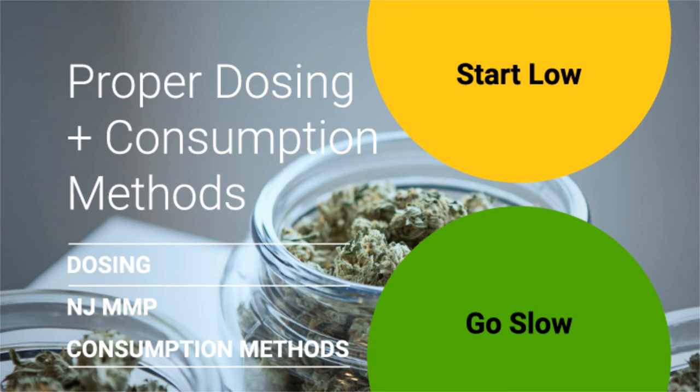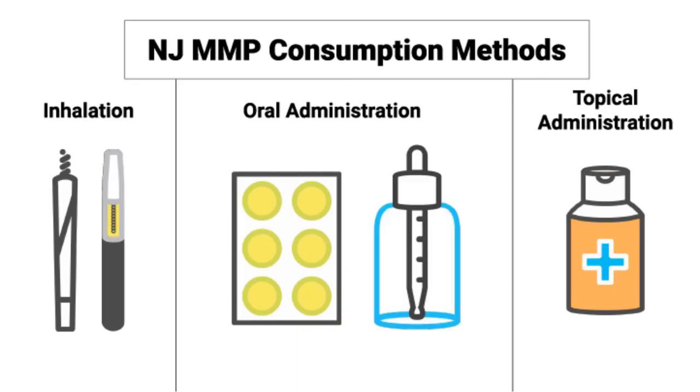The next thing we want to talk about is proper dosing and consumption methods. It's important to note that whether it's your first time or you're getting back into it after a few years, you want to start low and go slow. Cannabis these days is getting stronger, and strains today actually contain a much higher percentage of THC than they did 30 years ago. So again, start low and go slow. In New Jersey you have various consumption methods — whether you are not a smoker, want to be discreet, or want topical administration, you do have options.